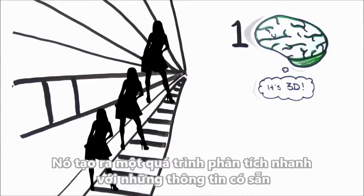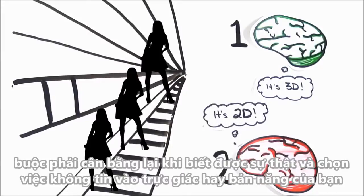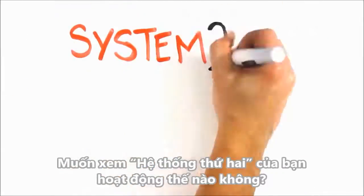It's making quick work of the available information, and so your conscious System 2, or slow thinking, must compensate after the fact and choose not to believe your intuition or instinct. Want to see your System 2 in action?